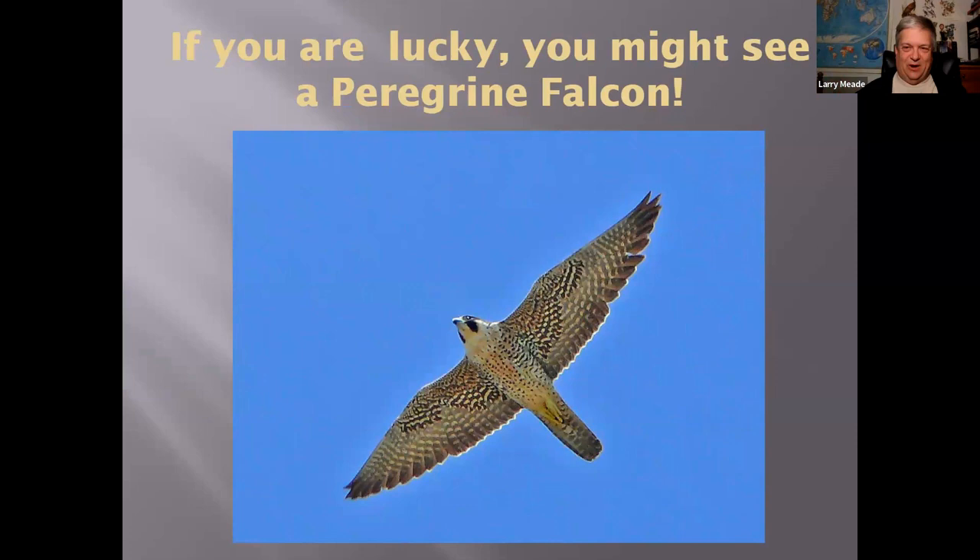If you're really lucky you might see a Peregrine Falcon. I took this photo in the Dry Tortugas, but we do get Peregrines around here on occasion. The fastest bird in the world, of course — they're really awesome. I saw one take out a Red-winged Blackbird once — just picked it out of a huge flock and drove it into the ground. Amazing.